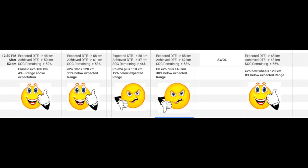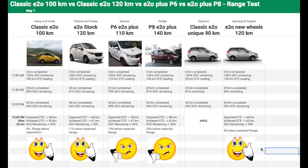The E2O with new wheels performed slightly better than the stock E2O — expected DTE was 68km and achieved DTE was 63km. For the E2O Plus, there was extreme disappointment. The P6 version was 19% below expected DTE. The P8, a 140km range car expected to have 88km DTE remaining, only achieved 62km — a whopping 30% below expected. The P8's more powerful motor drains the battery faster than normal, making it the worst performer.